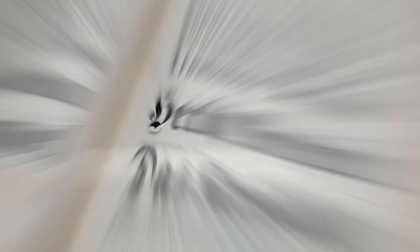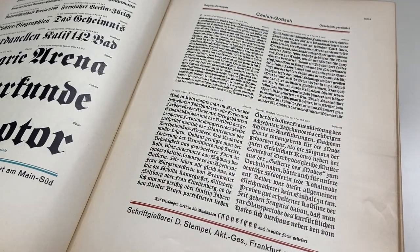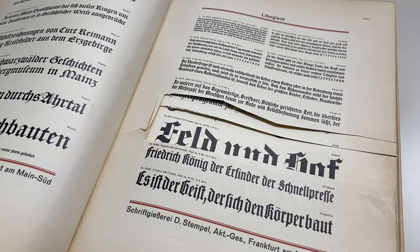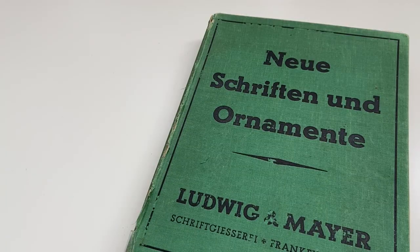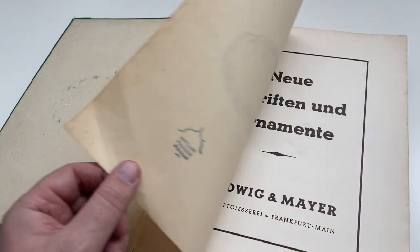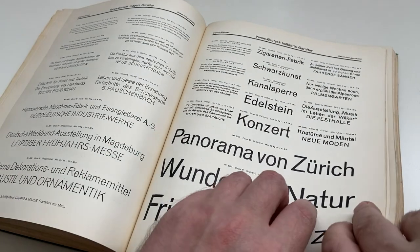There will always be surprises when you buy used books. A typical unpleasant surprise that is common with type specimen books is cutouts — for print shops, type specimens were just a tool to choose fonts, not a collector's item. A rather unusual surprise was waiting in this type specimen book from the type foundry Ludwig and Meyer from the 1930s: someone used all the empty pages as a painting ground.